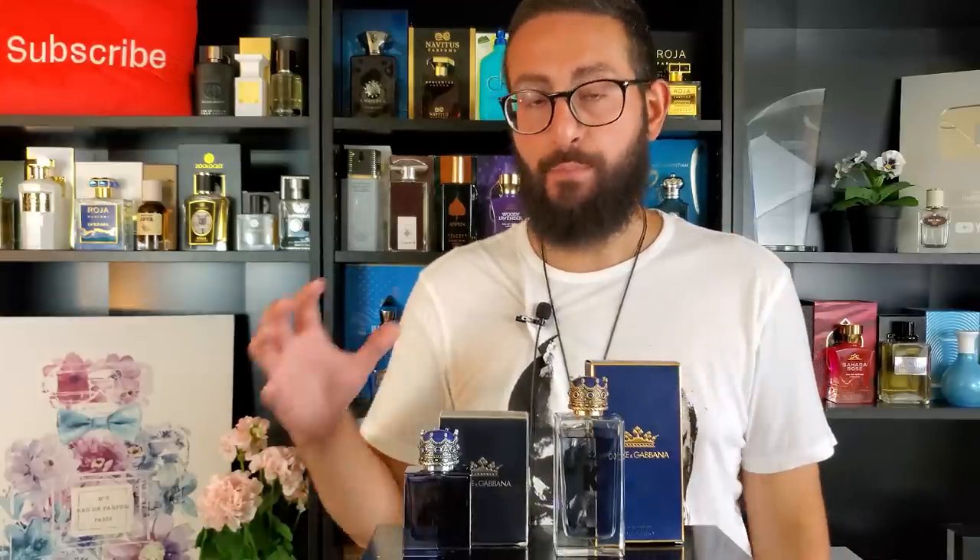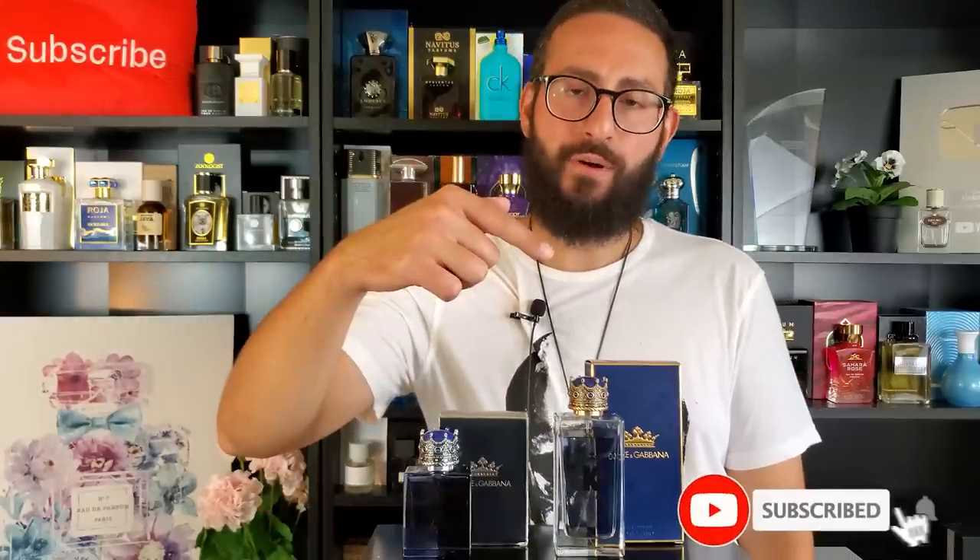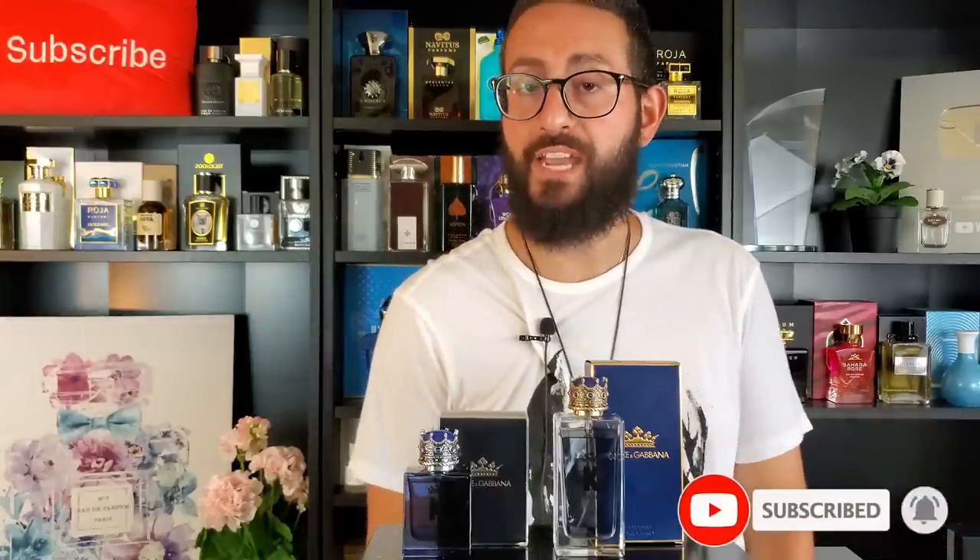Before I get into my comparison of Dolce & Gabbana K Eau de Toilette and Dolce & Gabbana K Eau de Parfum, I just want to mention that if you are a fan of fragrance-related content, please do consider supporting this channel by subscribing to it. All you have to do is click that red button in the corner, and make sure to enable notifications by clicking on that bell icon, so whenever I release these videos, they will get delivered straight to your feed.